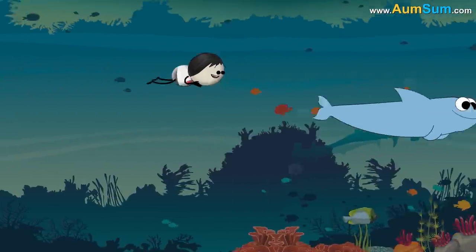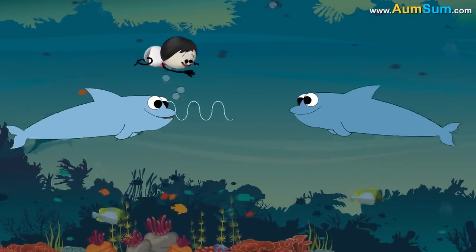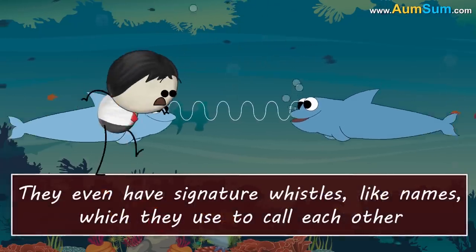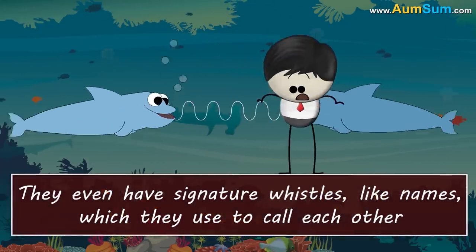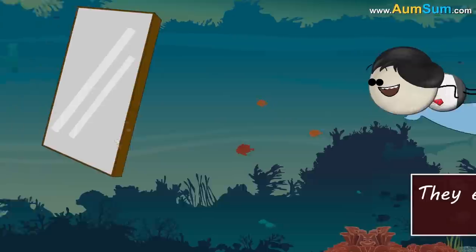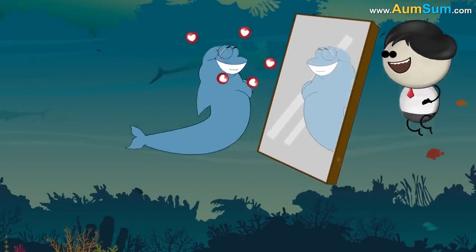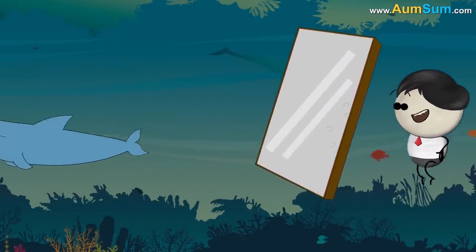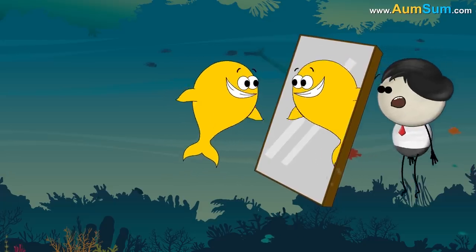Moreover, it is also observed that using low-frequency sound, dolphins communicate with each other. They even have signature whistles, like names, which they use to call each other. According to a study, it is also believed that dolphins can recognize themselves in the mirror. This quality of physical self-awareness is not usually present in other animals.